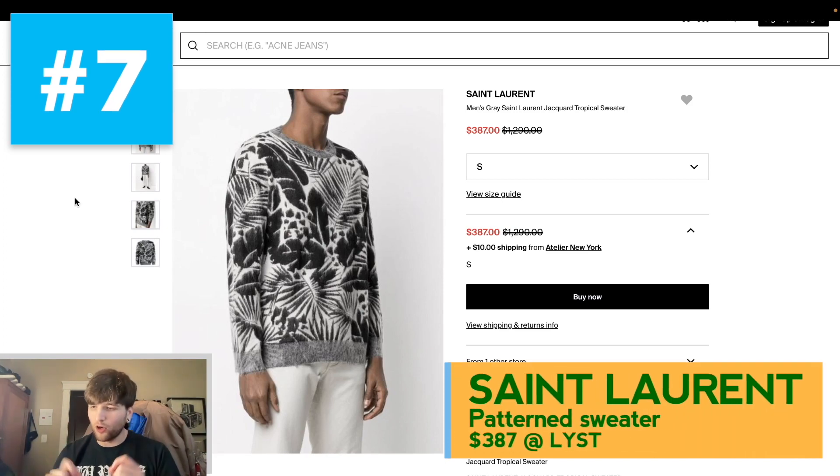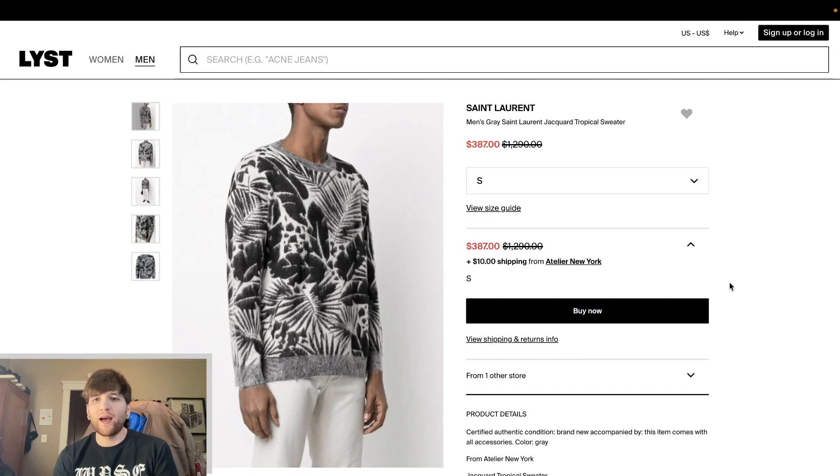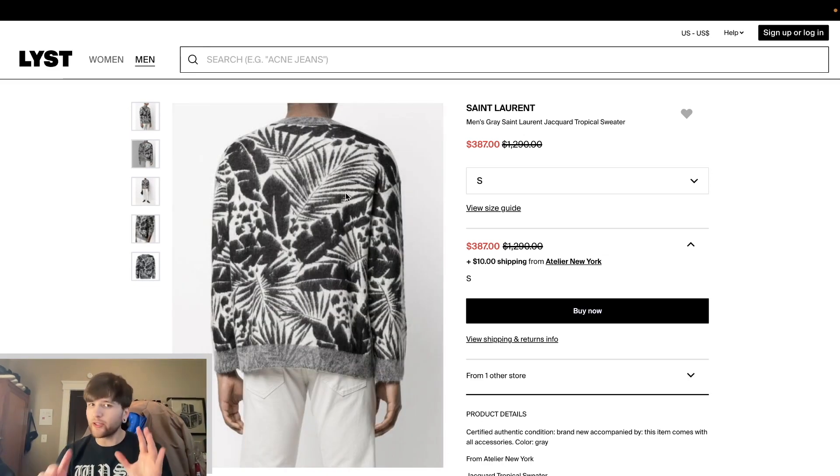Number seven is Saint Laurent — it is a sweater. Saint Laurent is very well known for their knitwear, and this one is no different. It's just a really nice poppy piece in a good colorway. This black and white is very striking. It looks like maybe a mohair-type blend, which is my favorite type of sweater — that really fuzzy, hairy-looking sweater. There's a really cool jacquard woven tropical pattern here. This one is being sold on Lyst through Atelier New York for $387. This was a $1,200 sweater — that is what Saint Laurent sweaters go for at retail. Available in a size small.